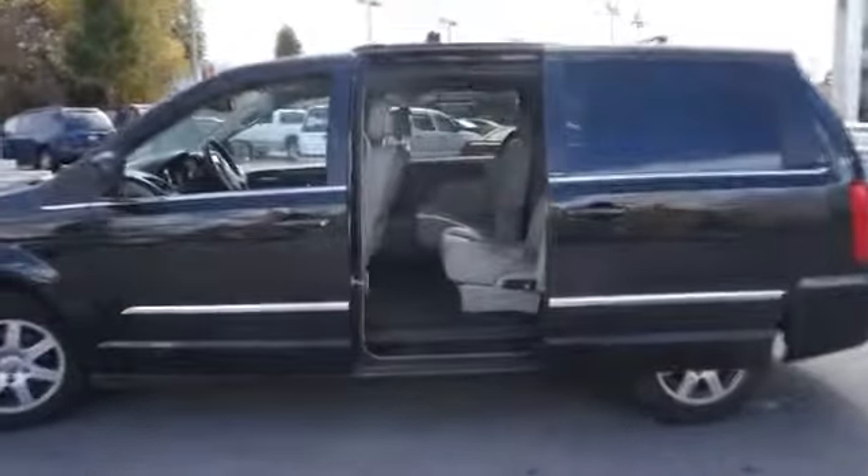On the inside, you'll find leather seats, child safety locks, power seats, cruise control, a trip computer, air conditioning, power door locks, and power steering.